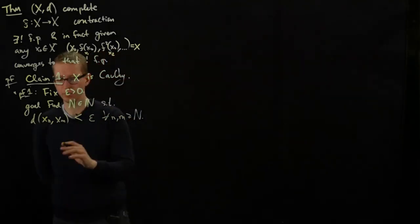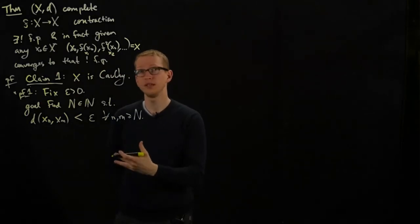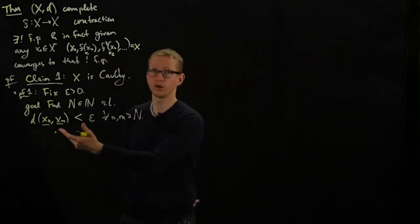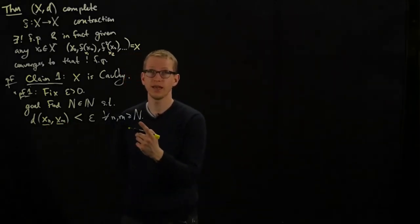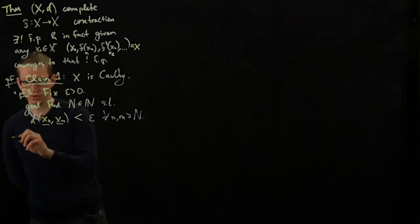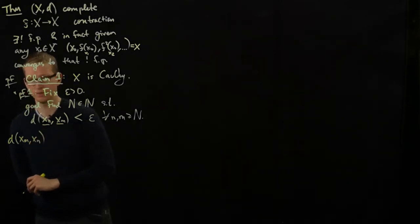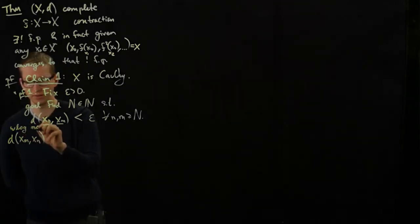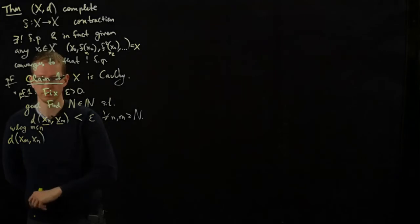This is our goal. Let's do a side calculation and then see if we can extract out an integer N from it. The Cauchy condition depends on two inputs, the variables n and m, and if we want to find a single N, we should somehow get rid of dependence on one of these variables. So let me rewrite the distance between x_m and x_n, and without loss of generality assume m is less than n — if they're equal the distance is zero.